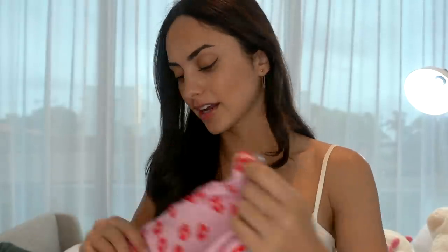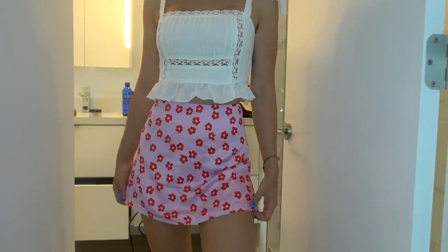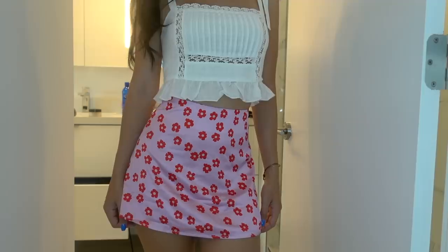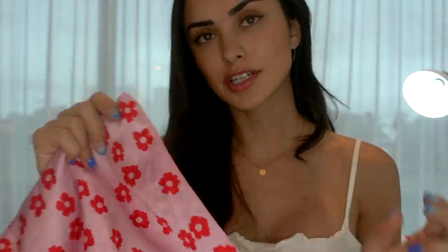The next skirt I got — that I'm obsessed with — is this pink and red one and it has these little red flowers. This literally reminds me of the 50s. I just feel like this is such a 50s vibe — very art deco-y, I would say. I just think this is so cute. The material is a nice, smooth, silky material and it feels like such good quality.